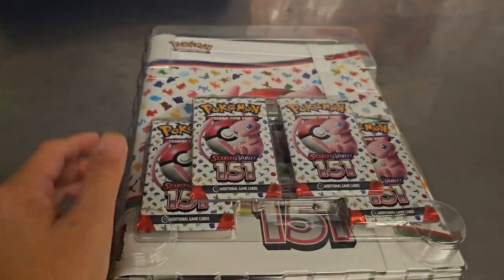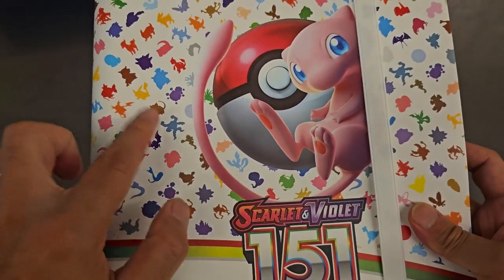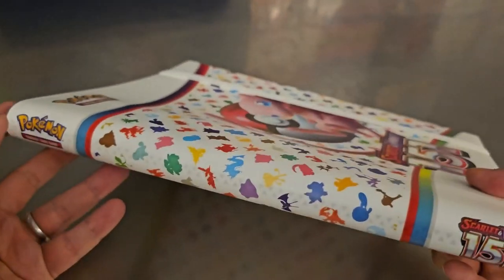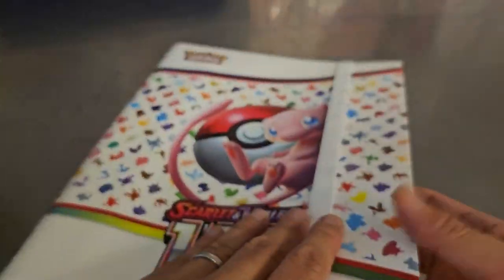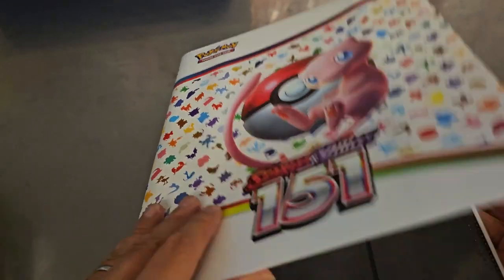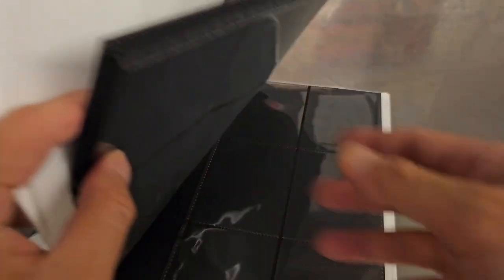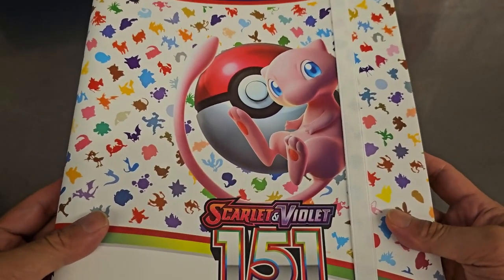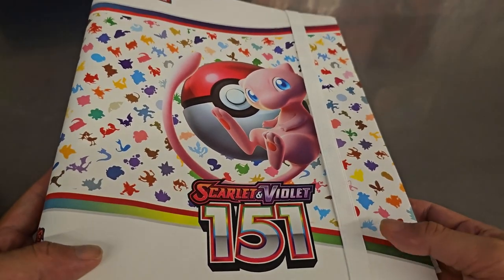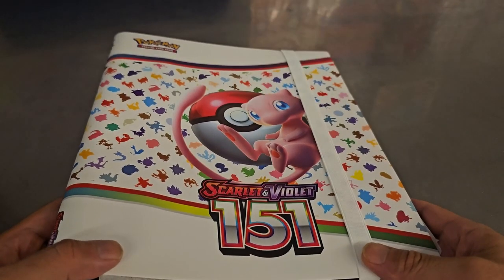So the first thing you get is four packs — put those on the side — and we got this really cool binder. You have the silhouette of the 151 Pokémon. This is actually a very high quality binder considering it's directly from the company. It's solid, you get this band, nice covers, beautiful binder, and you have these silhouetted sleeves. I'm going to put my Pikachu collection in here. I recommend it — you can get this online by itself for about $15. The whole binder collection is $25, so I kind of think just get the binder collection on Target.